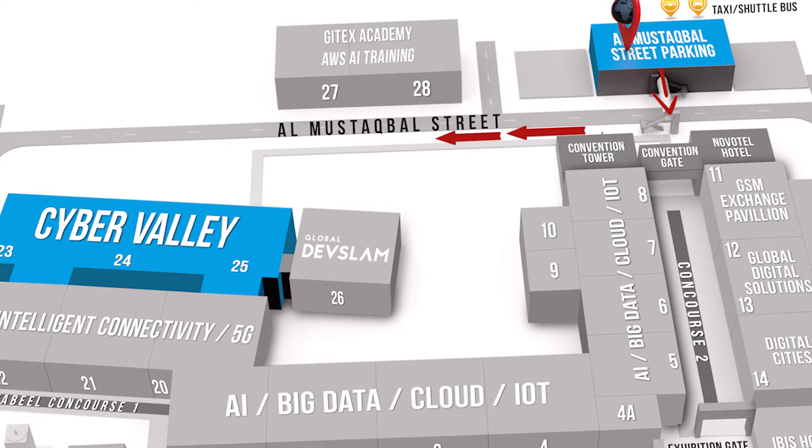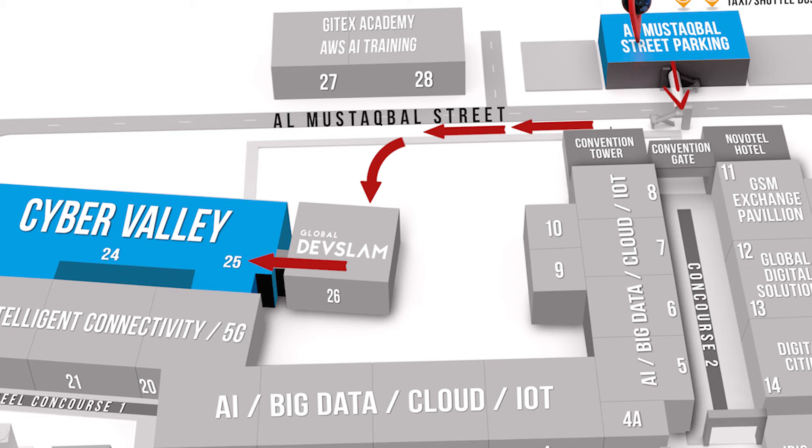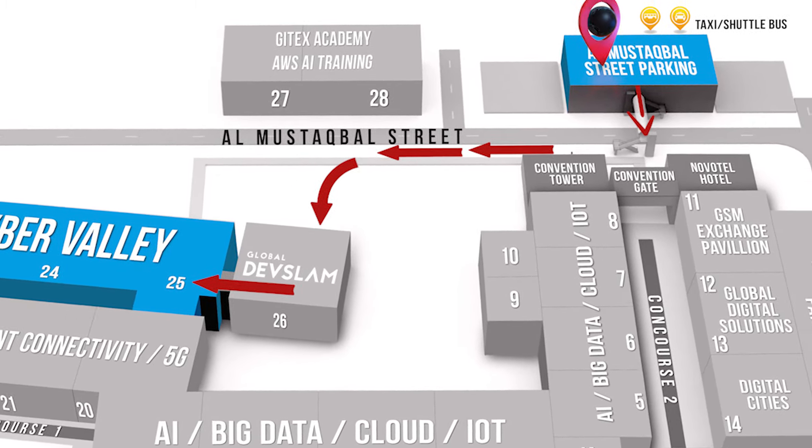From Alma Stuckball Street Parking, cross over the bridge towards Convention Gate. Once you are at street level, walk along the outside of Convention Tower, enter through Hall 26 for Dev Slam, and navigate to Hall 25 from here. This applies also for Taxi Drop-Off to Convention Gate — follow the route along the outside of Convention Tower.